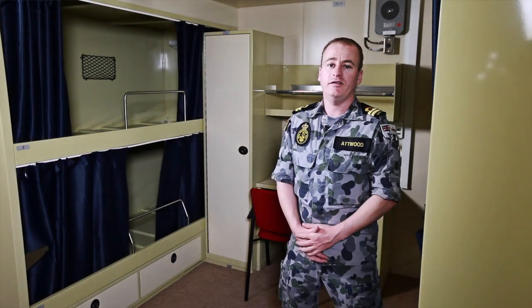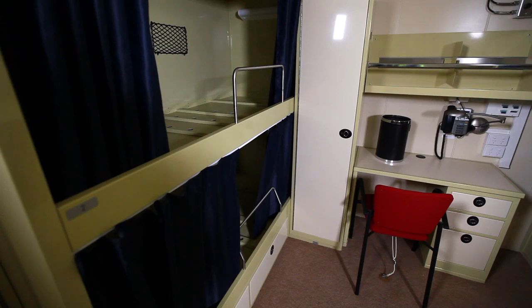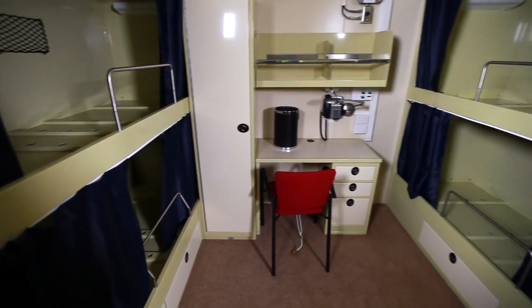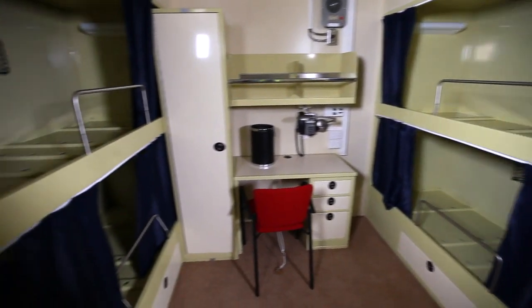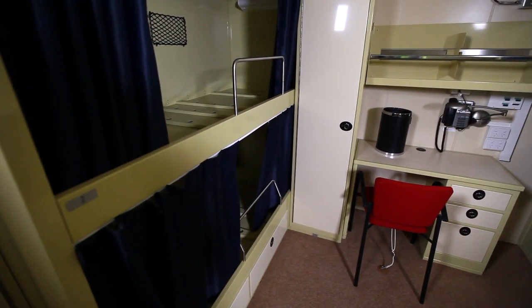We're in a four-berth Senior Sailors cabin. We have two racks on this side, two racks on the other side, ample storage around the place, their own desk, and an en suite. Junior Sailors have a six-berth cabin with heads and showers further down the hall.